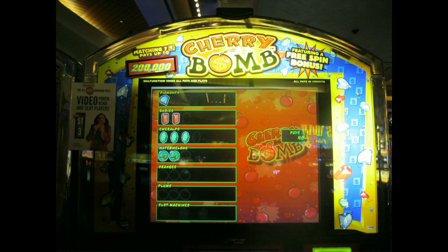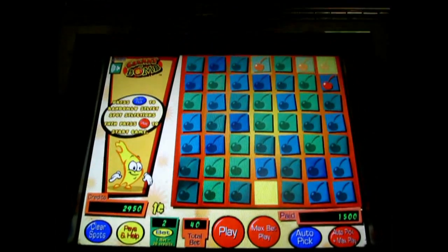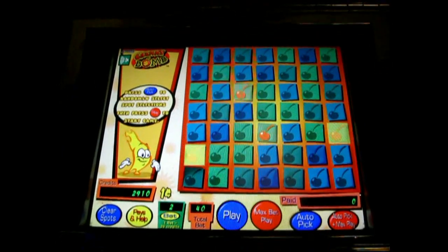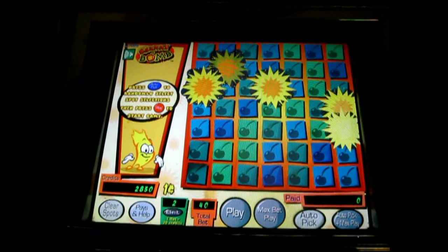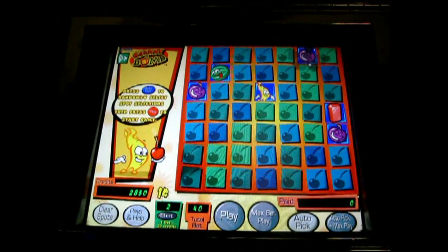I got really excited about this somewhat obscure WMS Gaming title called Cherry Bomb. It's like a cross between slots and keno. I captured some sample play for you so you can see how it works. You'll notice that the fiery element often uncovers more symbols to try and help your win along. Red Rock is the only place I've seen this game.